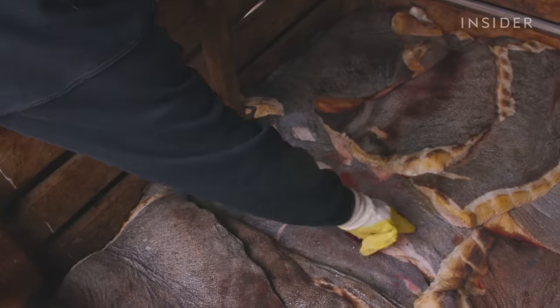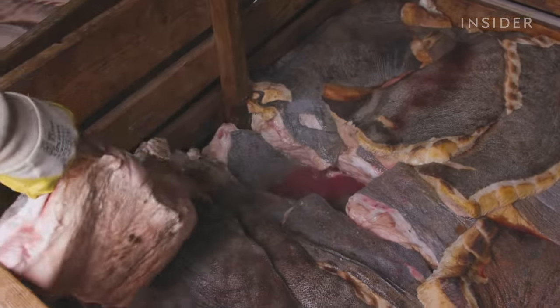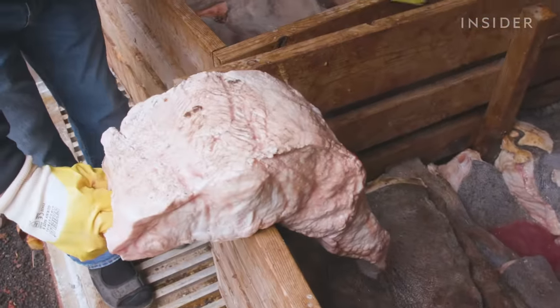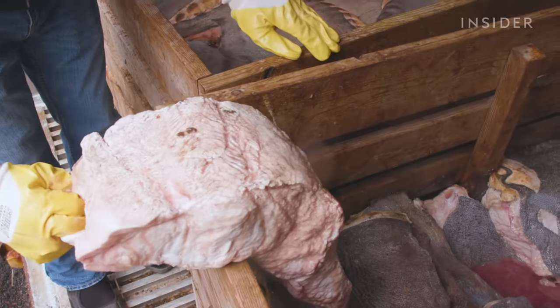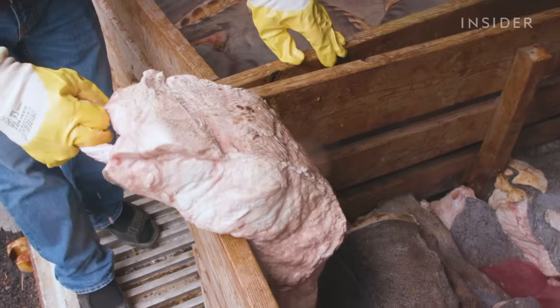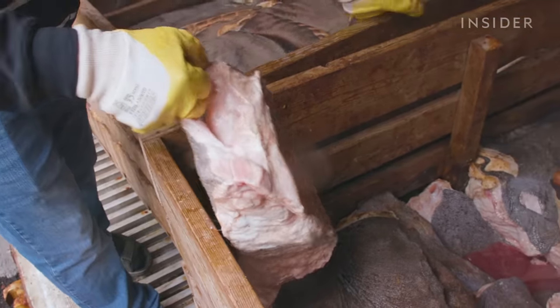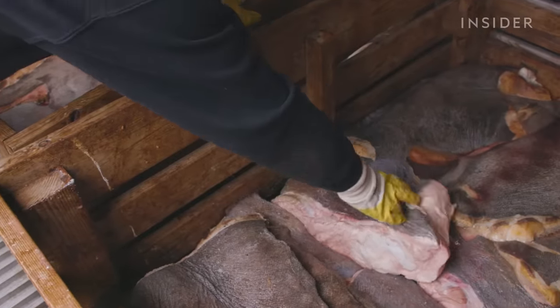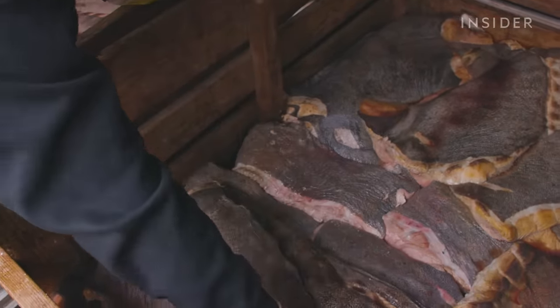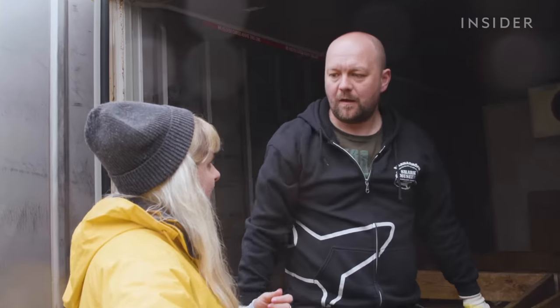Gürgen continues: "Then we have the fillet — that stays white. The fillet we call skirhaukarl, named after the milk product, skir. We love skirhaukarl. The liquid coming off is ammonia and water. The Greenland shark has much more water in them than other fish or other sharks."